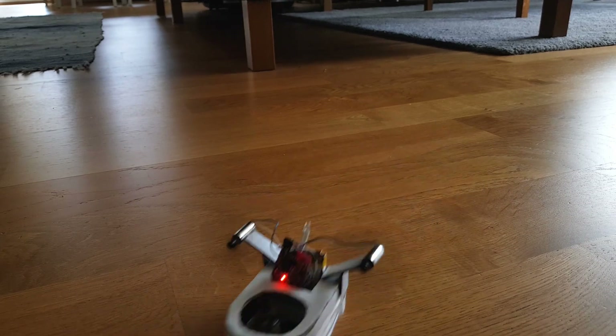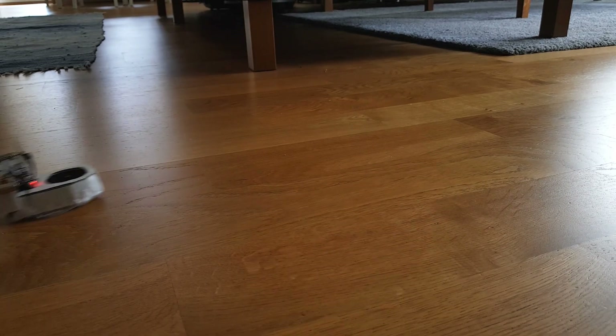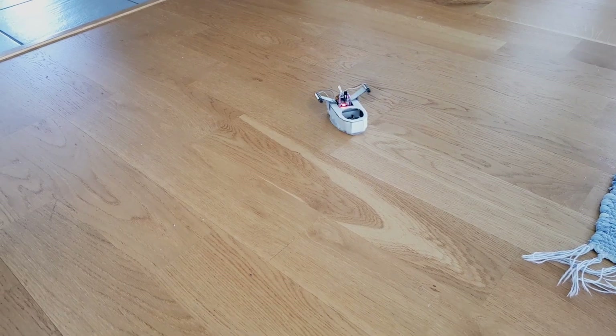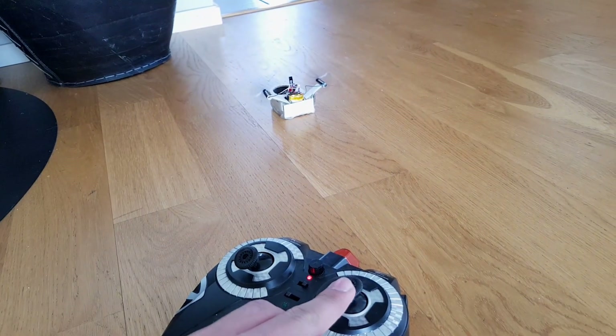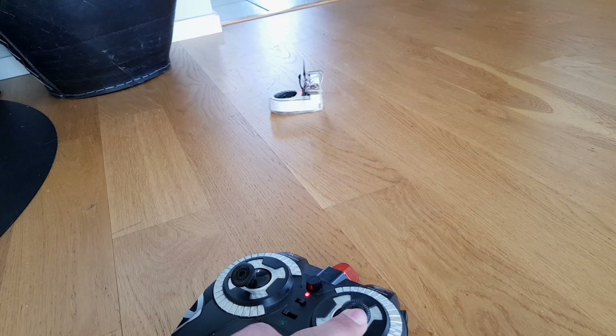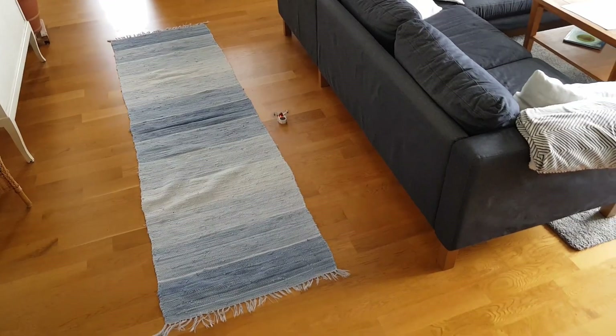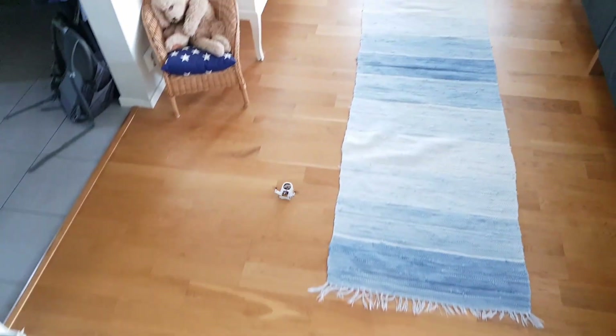This thing worked way better than I'd ever hoped - maneuverability was surprisingly good and responsive. The lift fan was remarkably effective: at about 20% throttle without the lift fan it barely moves, but when I spool up the lift fan at the same throttle setting it just glides away. All that speed is caused by the decrease in friction. Also, it's kind of fast.